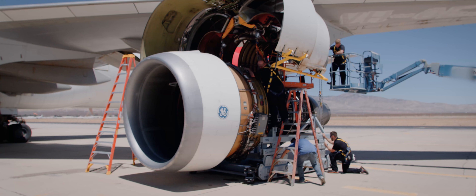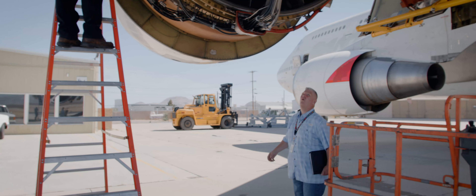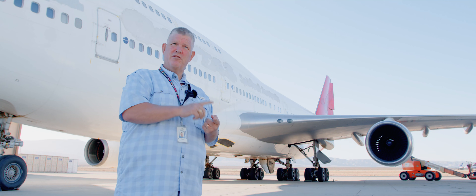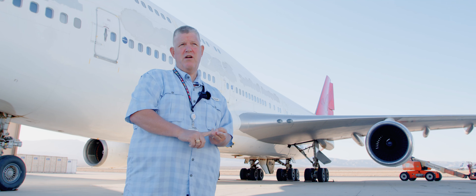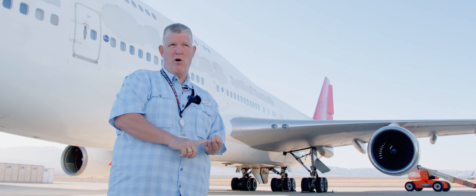For this particular aircraft, the process is: I buy the aircraft, I take the engines, I have them inspected. If they're good, if they're serviceable, then I'll either sell them or I'll put them into the lease pool. If they're not serviceable, I'll either fix them or I'll tear them down for parts.